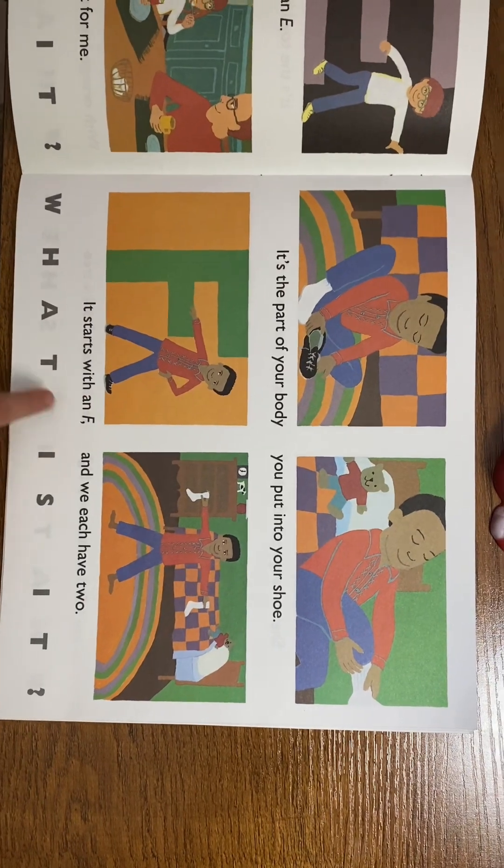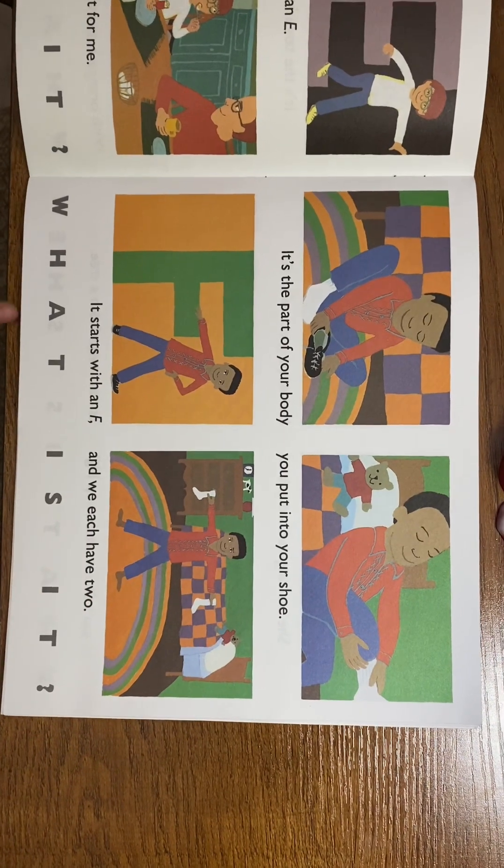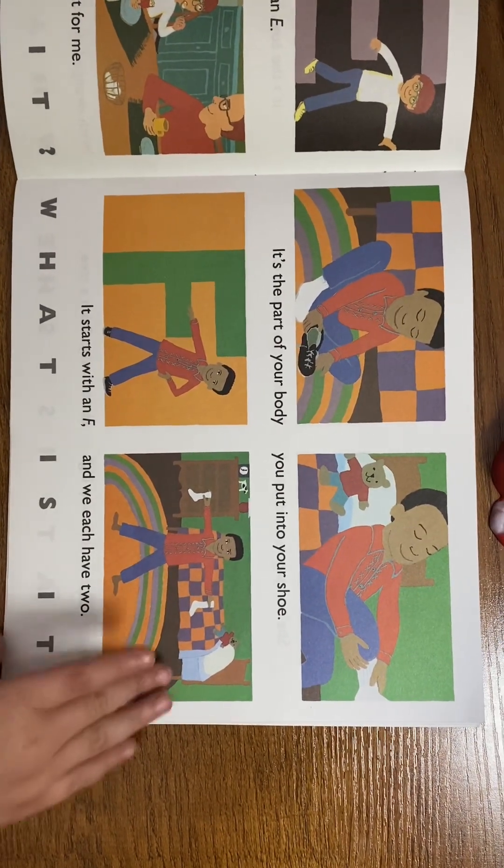It's the part of your body you put into your shoes. It starts with an F and we each have two. What is it? Foot!